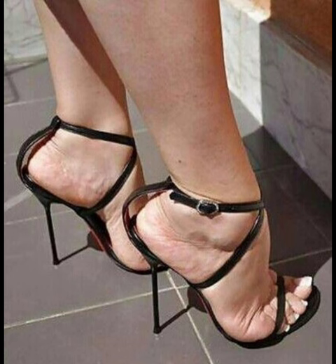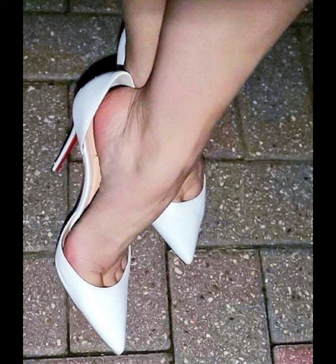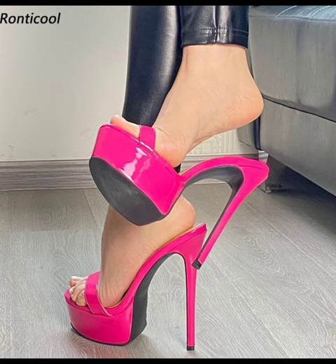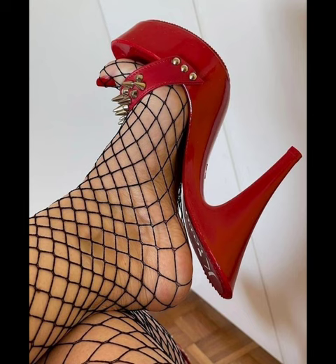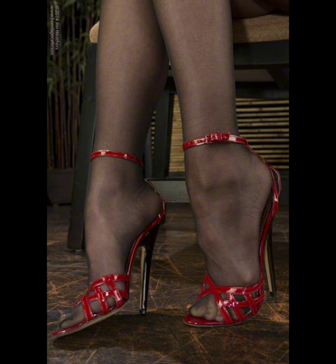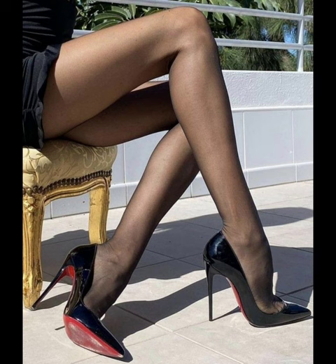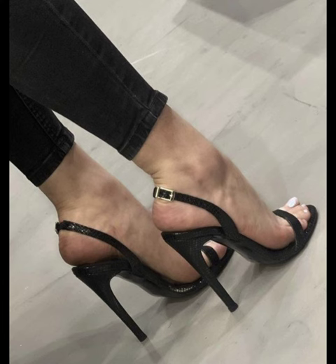If you want to buy this collection of stiletto high heels, I can tell you the best websites where you can buy online, such as Amazon.com, AliExpress.com, and other platforms you prefer. And if you want to buy from a physical store, there are many popular brands where you can choose from a variety of high heels in different designs and collections.